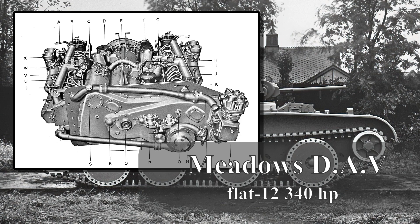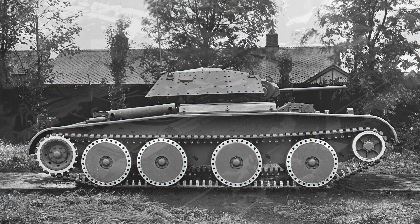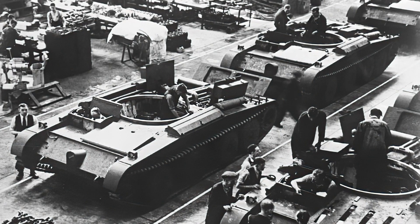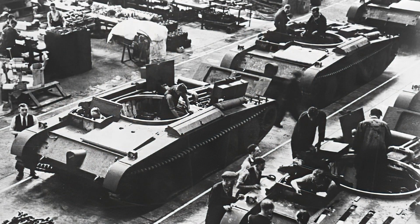The water-cooled Meadows DAV flat-12, 340 horsepower engine was a low-profile engine in a flat configuration, which in turn lowered the profile of the tank. This engine was very flat, but it produced its own problems: the radiators could not be placed above it, so an unorthodox design move was taken to place the radiators on the front of the tank. Many vehicles today have radiators to the front, but they also have the engine to the front — which was not the case with the Covenanter.